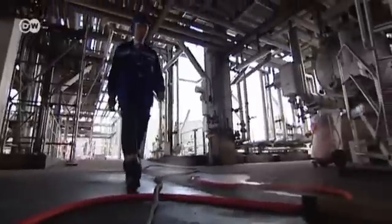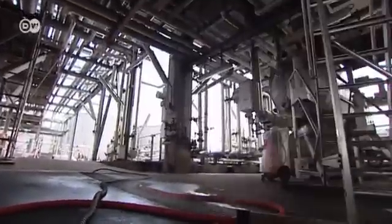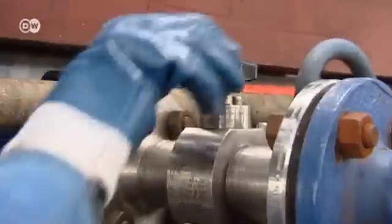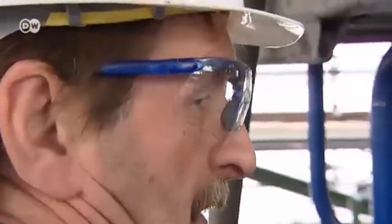Here the oil passes through a system of pipes that is over 100 kilometers in length. It's heated and at high pressure. The final product is a special kind of oil that brings the refinery millions in sales.